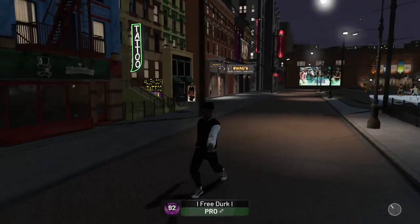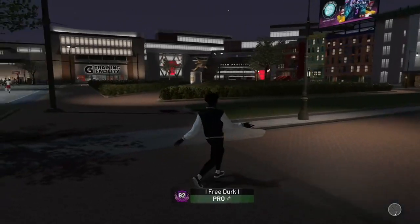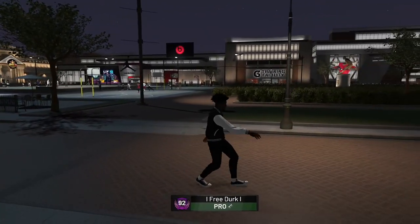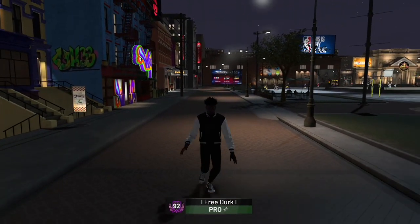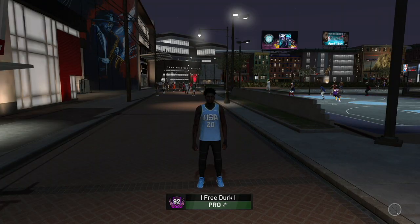Next we got the old school varsity jacket with the Balmain jeans again and the old school black and white Converse shoes. Personally this is my favorite outfit I rock in the game — it just flows so well, the black and white is just insane. My player just looks clean; I really think it's one of my best outfits.